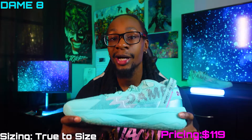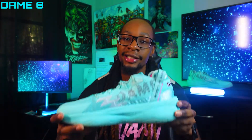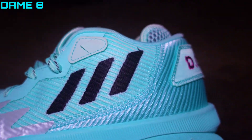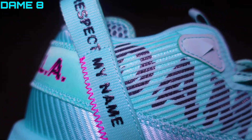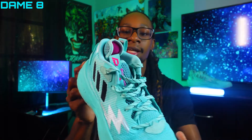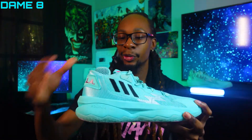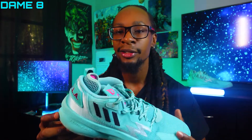Up next at number four we have the Dame 8. I'm surprised I have a Dame up here because I did not like the Dame 1 through 7 line, but something told me to try the 8 and I'm glad I did. The colorway is a teal type of colorway with reflective points on it, reflective lighting, as well as lightning design elements and Dame Dollar — his rap name — and some of his boxing references. The little hits of pink really gravitate toward me; it brings me back to a 90s-style colorway. The style is pretty solid.